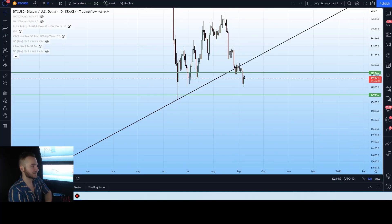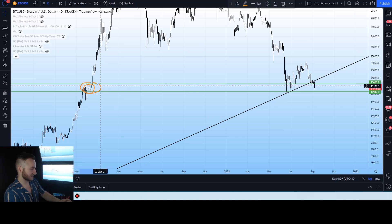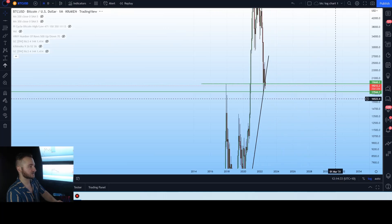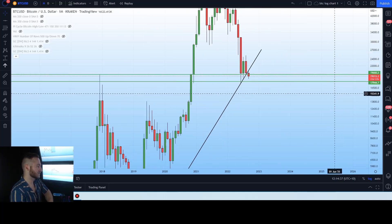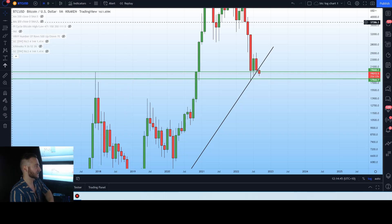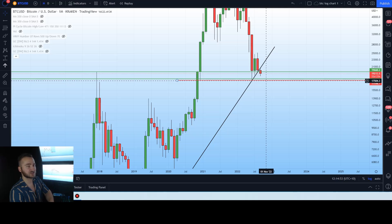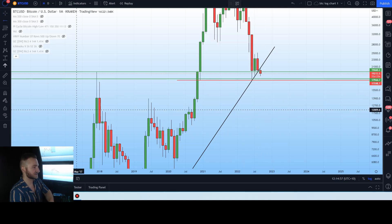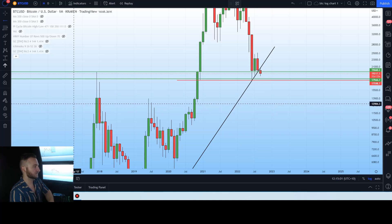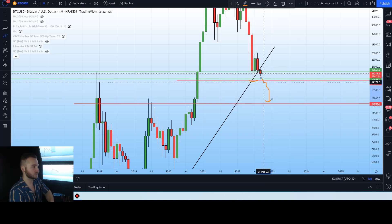Looking at the monthly chart, the monthly candle is currently sitting underneath the 2017 all-time high, which is very bearish to see. We do have these double candles — a double bottom area — retesting that low, which is good. But losing this level would confirm a continued drawdown to about $12,000 to $13,000. The support we need to hold on the monthly is the 2017 all-time high. The worst case scenario is the absolute bottom — if we lose that level, that is the trigger to $13,000.